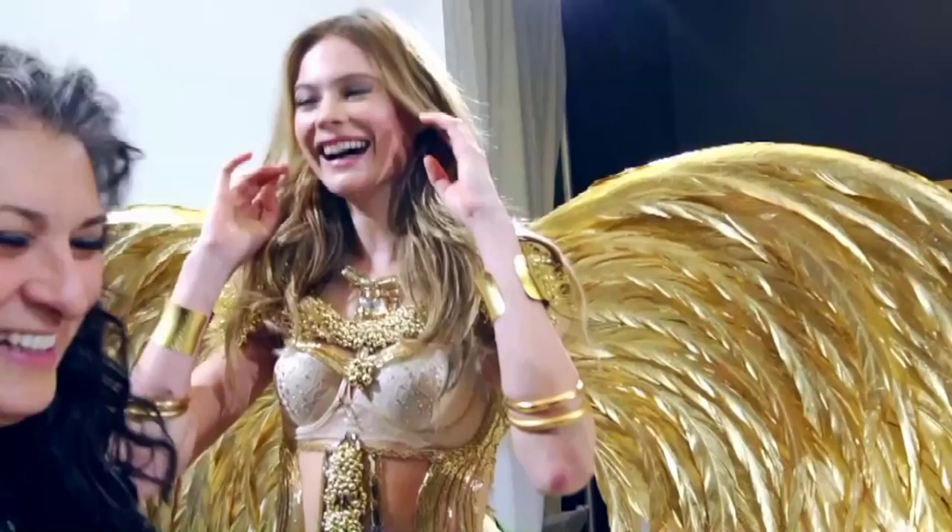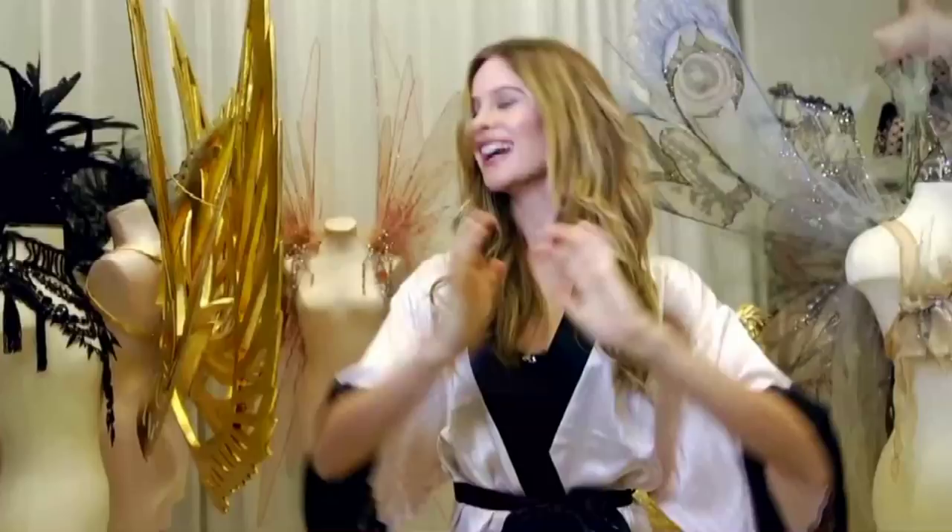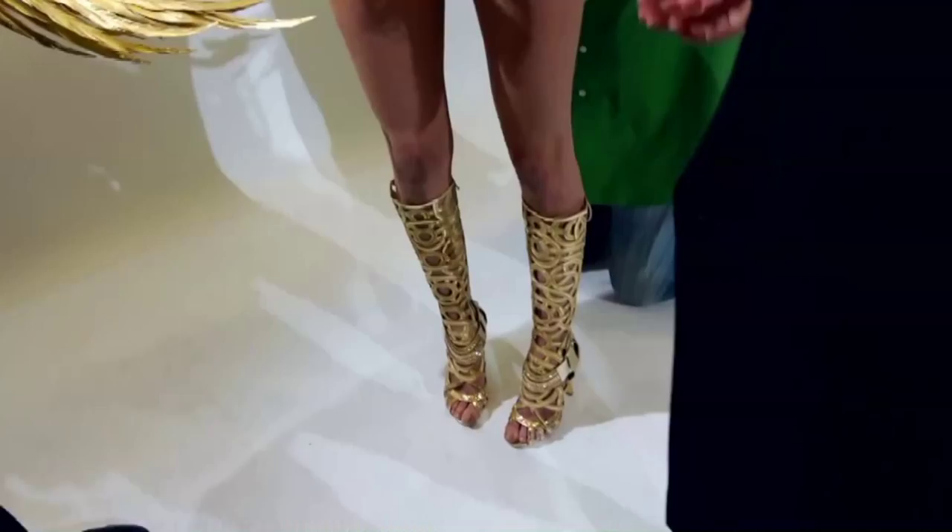It's in these amazing, amazing gold wings and gold bodysuit, gold boots. It's crazy. It's so light!